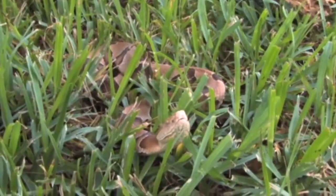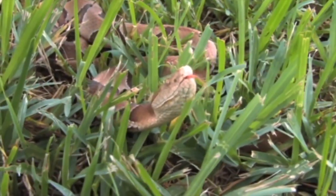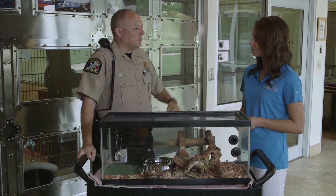The venomous ones don't get that luxury. They come with us and don't get re-released, because it's just better to keep them away from humans altogether.